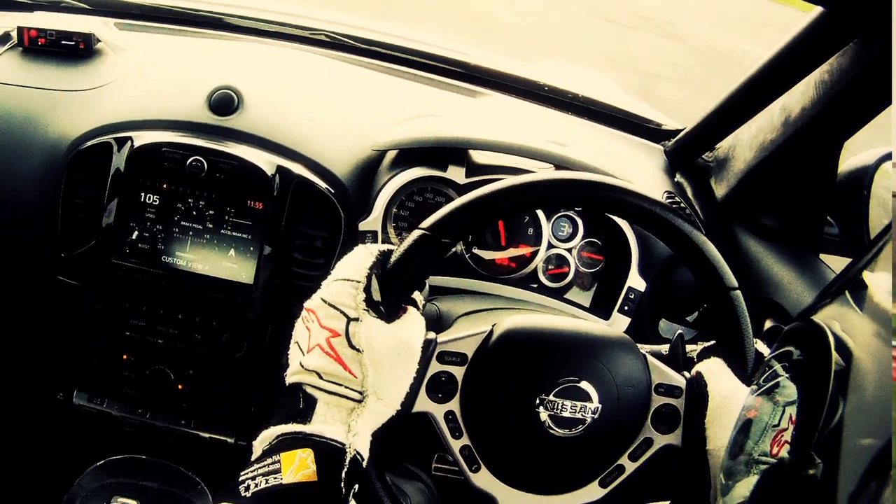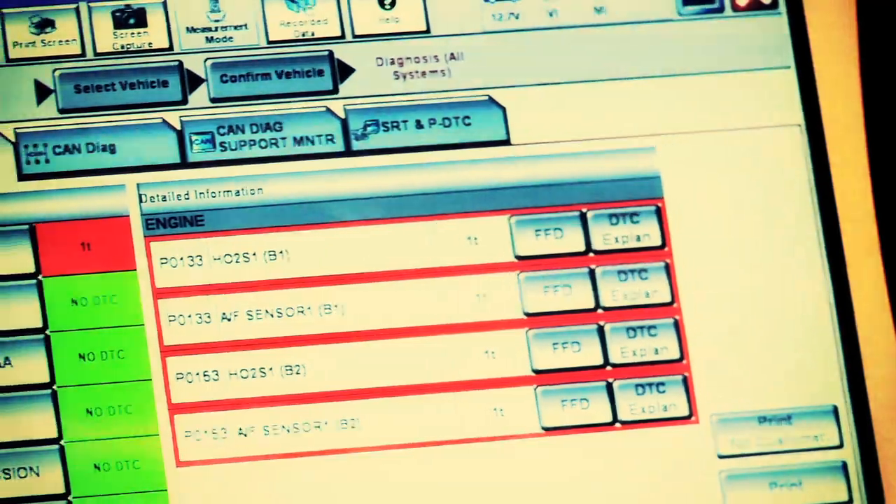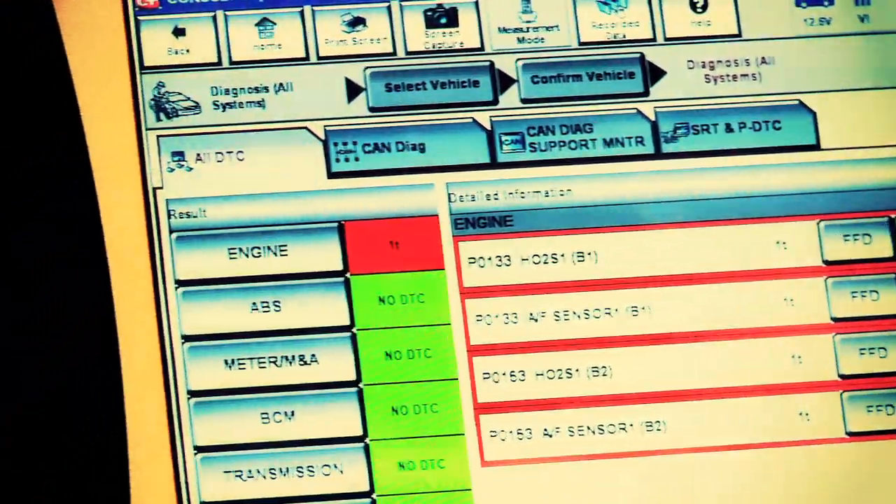This will then develop into a systems check, where we'll run the car a little bit harder and make sure that the full electronics package is operating as we'd expect.